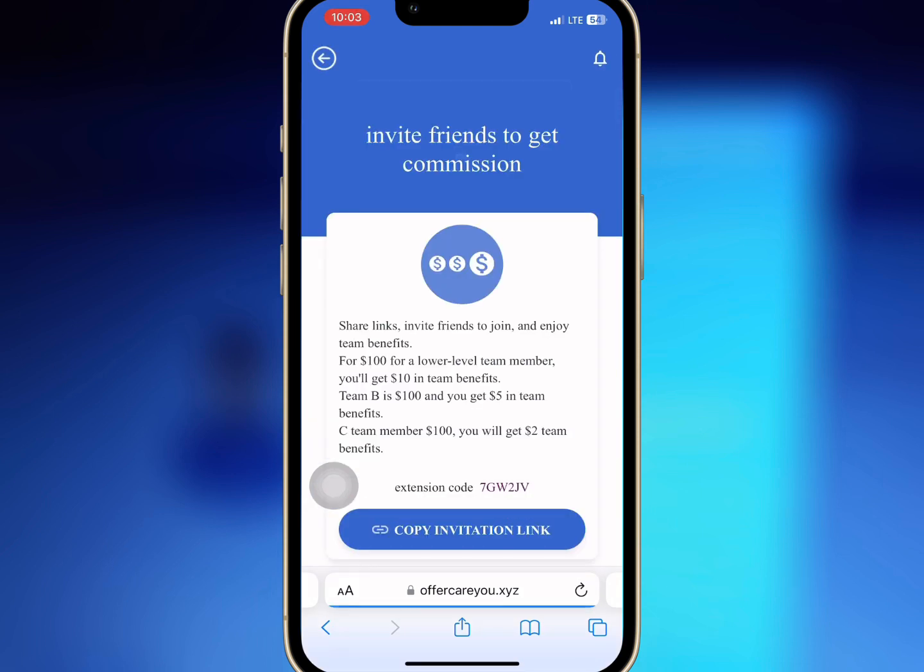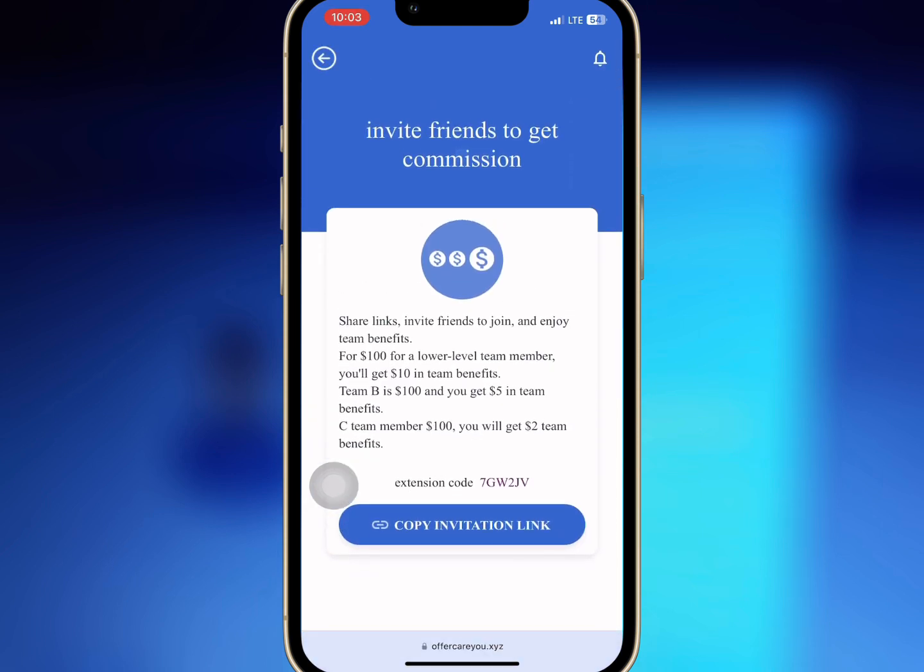If you go to invite, you'll be able to see your invite link to invite your friends to the platform. If you invite friends to register and recharge successfully, the platform will give you some reward as referral commission. The reward you earn depends on the level of your subordinate and the amount they recharge.